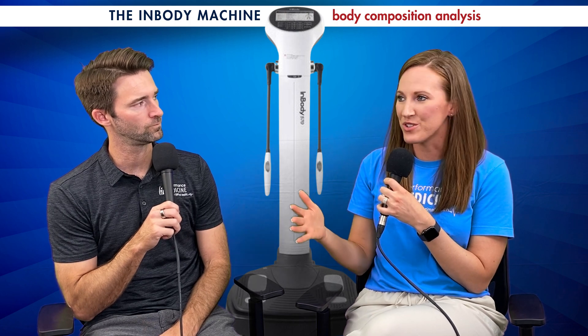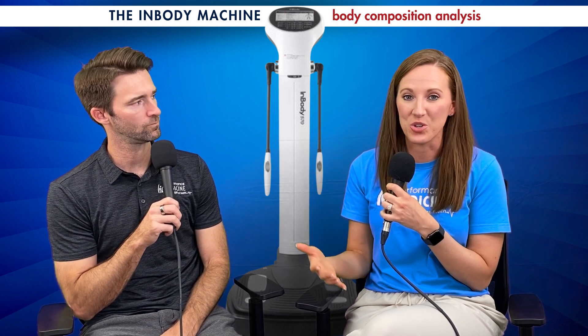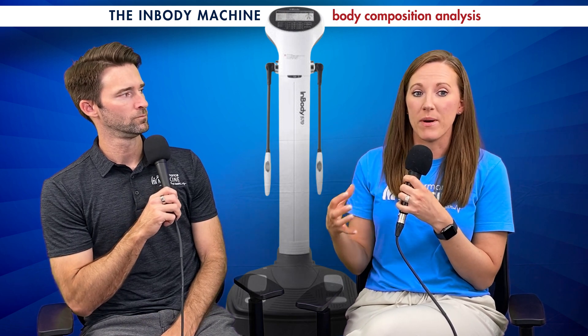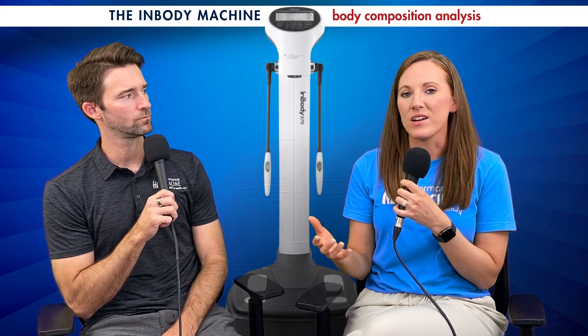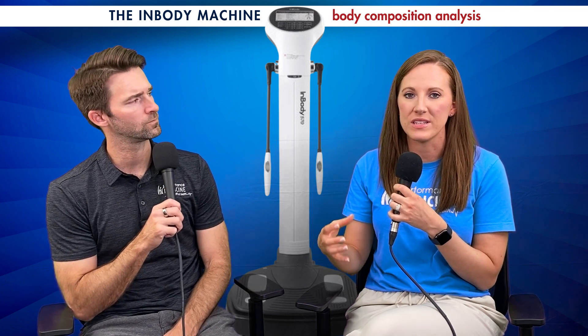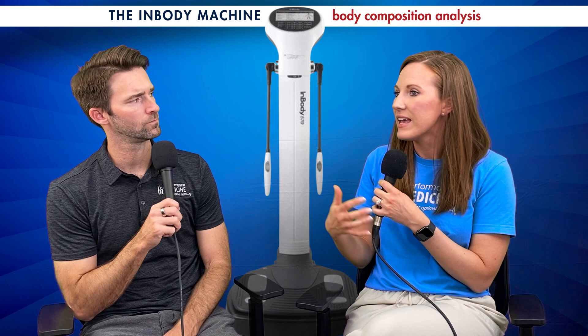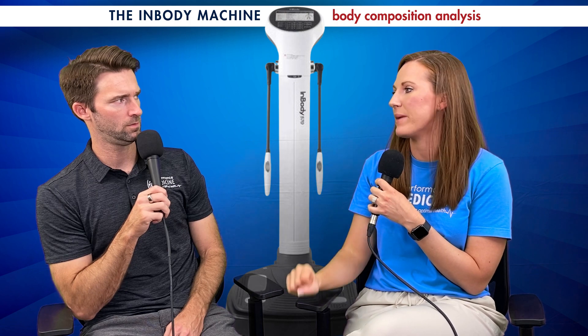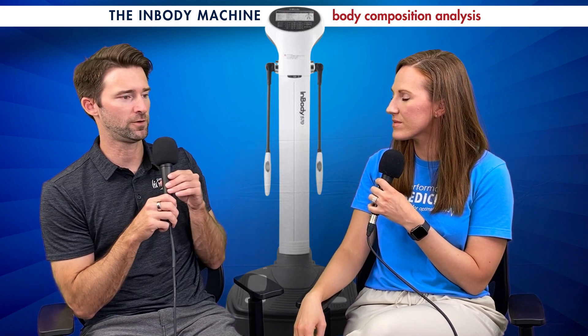I've used InBody for years and years, so I'm so glad to finally have it in the practice where I can utilize it for my patients. The InBody is a machine that measures total body composition — water, mass, fat, muscle, all the things. This is awesome for so many reasons because it allows us to optimize, plan, and track results in relation to fitness and weight loss. And this goes way deeper than just body fat percentage or weight — it's super in depth.